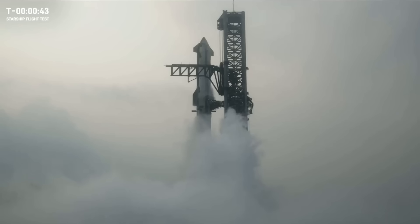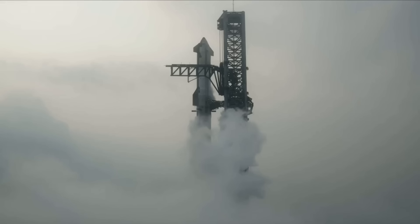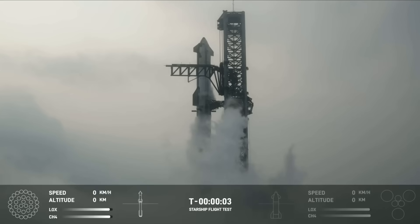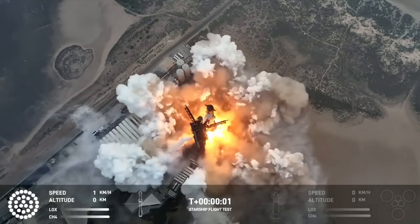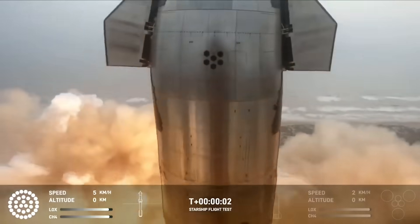Despite what looked like a cloudy day, SpaceX confirmed that the weather was a go among other final launch countdown factors. There was an available hold time at t-minus 40 seconds, however they passed right through it as everything was in order and looking good for launch. Seconds before the clock hit zero, you could hear the Raptor engines beginning to start up and the water deluge system was also activated. The engines then lit, creating a massive plume as Starship began to leave the ground.